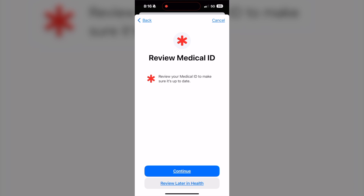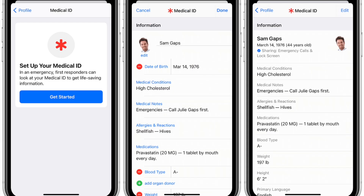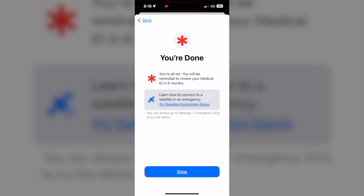It's also important that you review your Medical ID to make sure everything is updated — your emergency contacts and medical information. Apple will also remind you every six months to review your Medical ID.